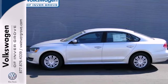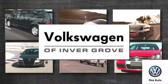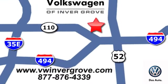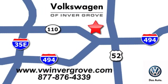Come see this Passat today. Volkswagen of Invergrove — it's better here and we'll prove it. We are conveniently located at 1325 50th Street East in Invergrove Heights, Minnesota.